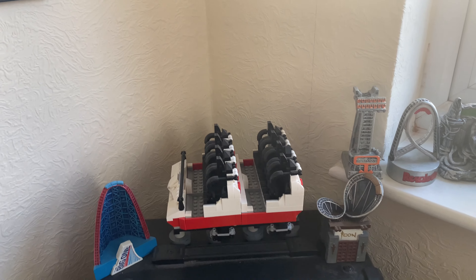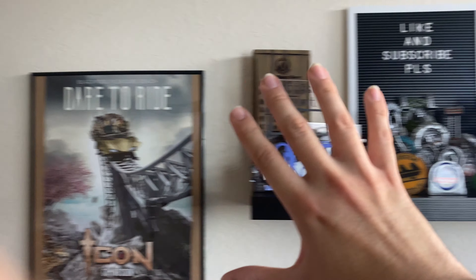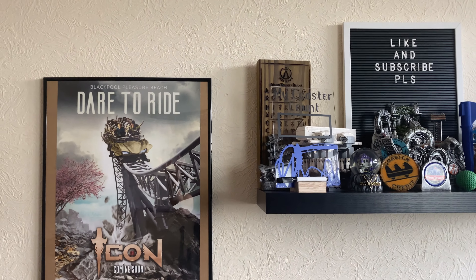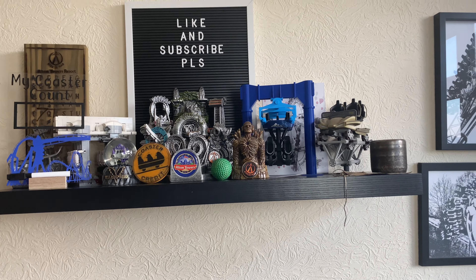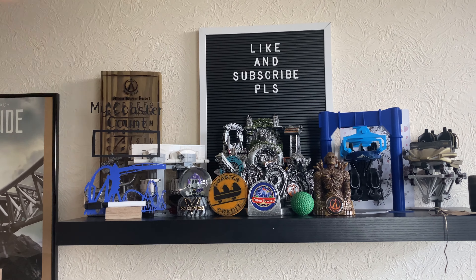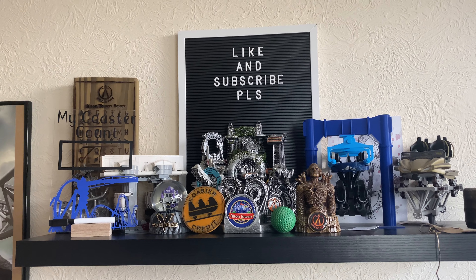That's been all of the merchandise I have displayed in ICoaster studios. If you've got any requests to see a specific piece again I'm happy to do that on social media, and most of these bits of merchandise have their own dedicated videos linked in the description. So that has been my video on all the merchandise I have at the moment. I am planning to get more so definitely stick around.